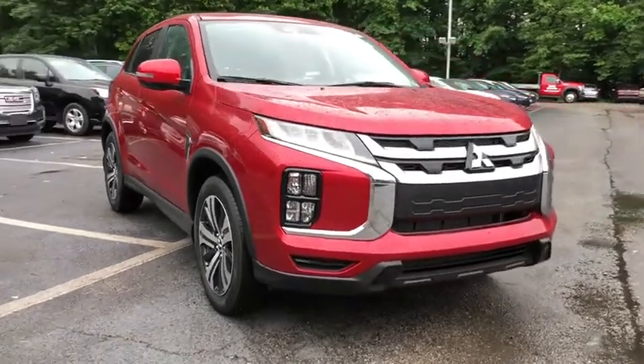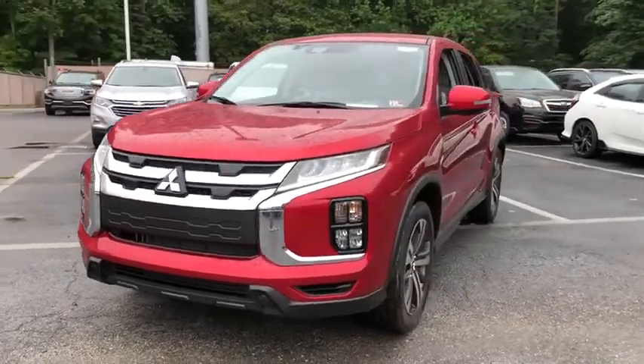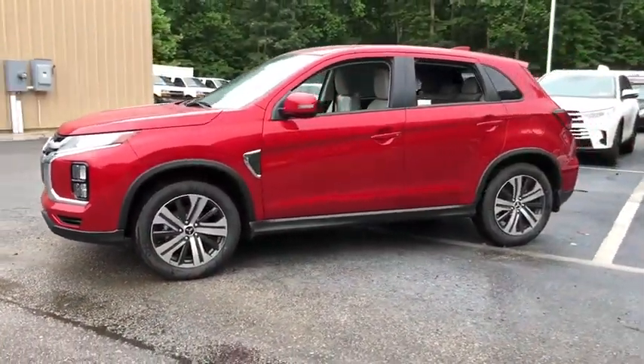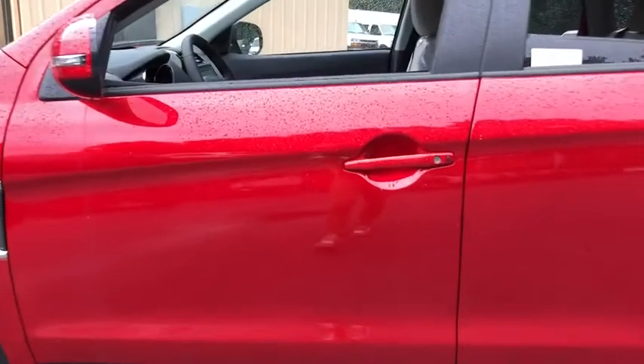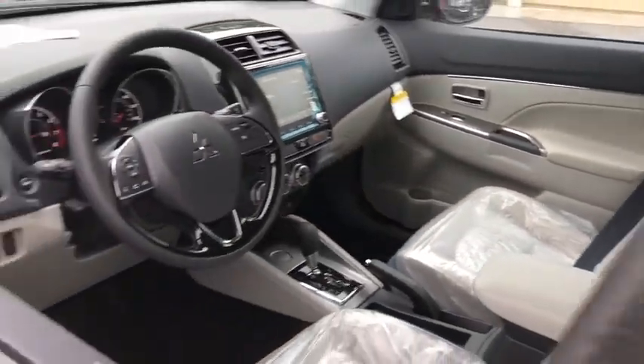Make a great choice today with the 2020 Mitsubishi Outlander Sport. The new Outlander Sport features a fuel-efficient engine paired to either a five-speed manual or a continuously variable transmission, and comfortable accommodations for five. Passengers will be treated to a refined ride in comfortable surroundings with a host of welcome features.